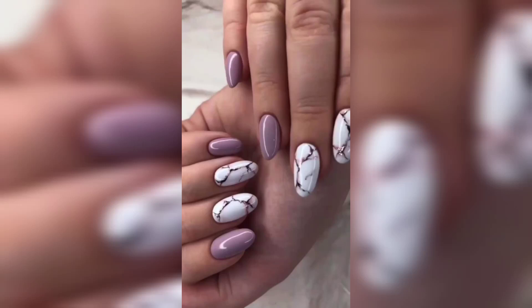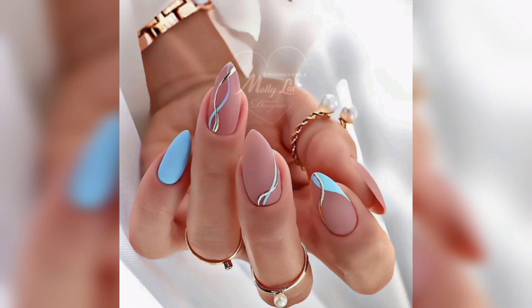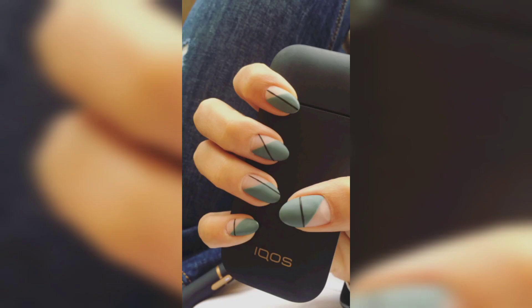Hello guys, welcome back! Hope you are doing well. In this video we are talking about new year nails trending. As you know, we already talk about many fashion of nails, as well as valentine nails.